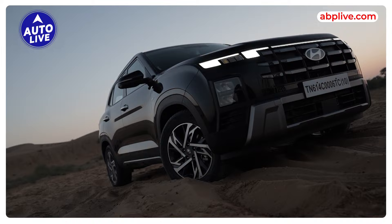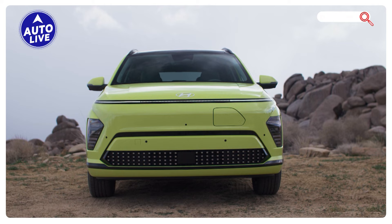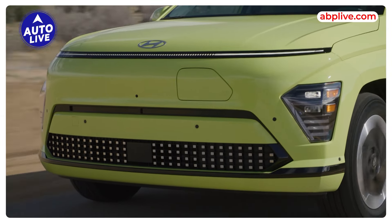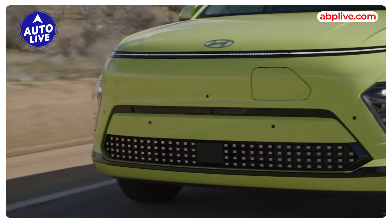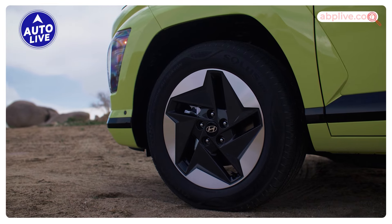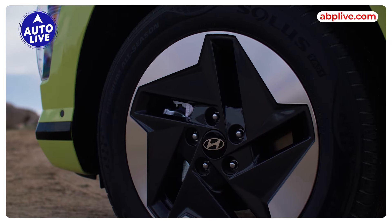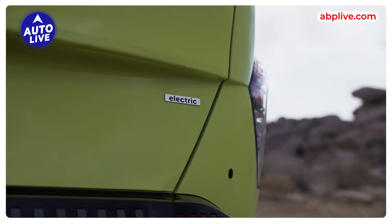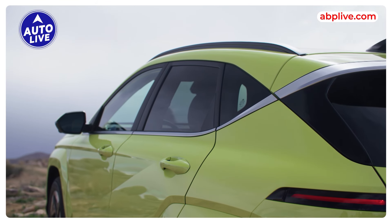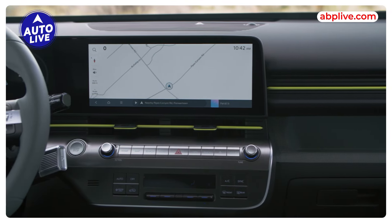The overall design will be the same as the regular Creta, however it will have some EV-specific touches. At the front end, you will get a blanked-off top grille which will make it look a bit more radical. The headlamp design will be different and it will feature EV-related alloy wheels and special EV tires to increase range. It will also carry a special EV badge — either 'Creta Electric' or 'Creta EV'.